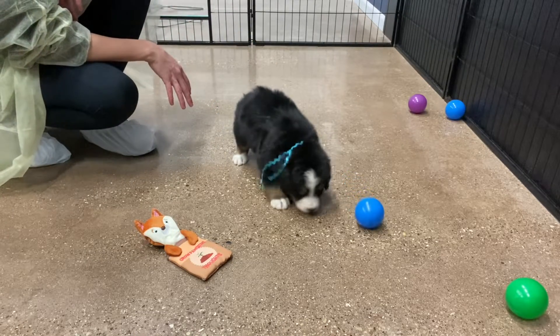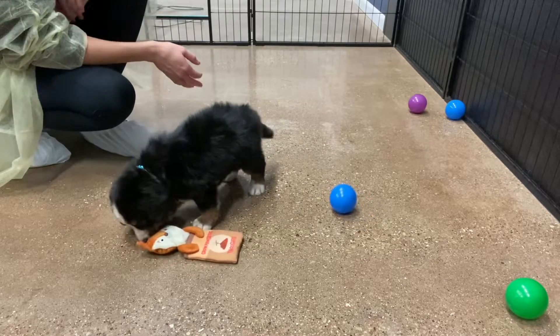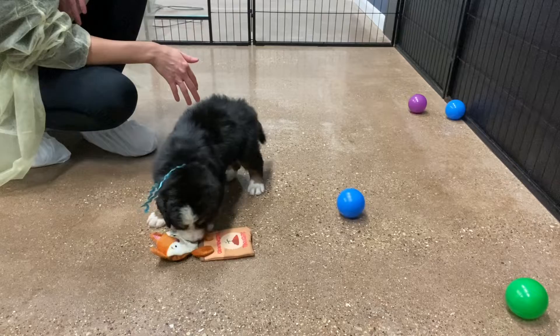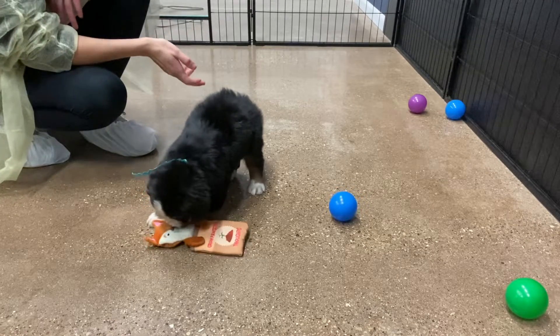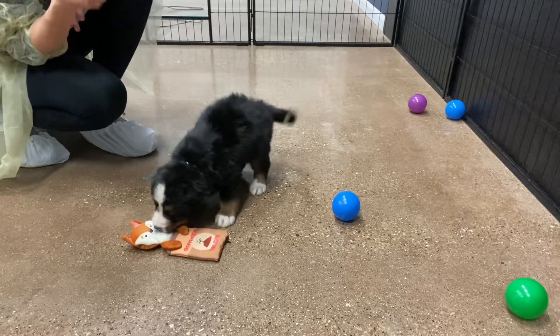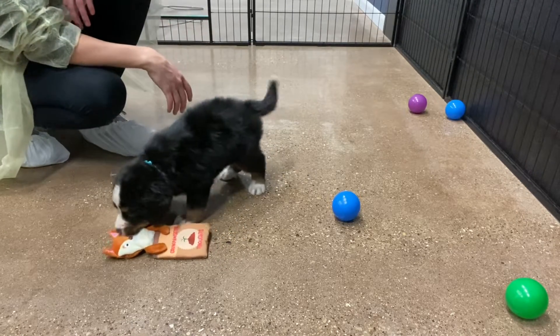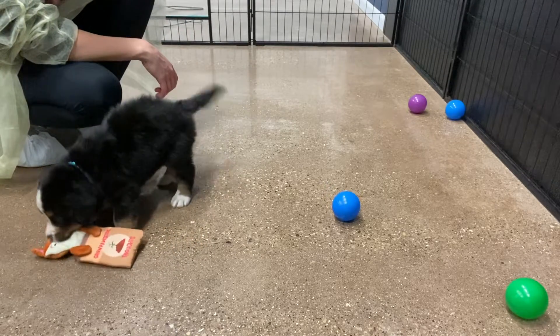They do shed similar to a golden retriever. That's why we added them to our program — because they're similar sizes and the shedding is very similar. You typically don't have to do much with their coat besides wash it. You can have it groomed or use a Furminator to get some hair off, but usually not too much.